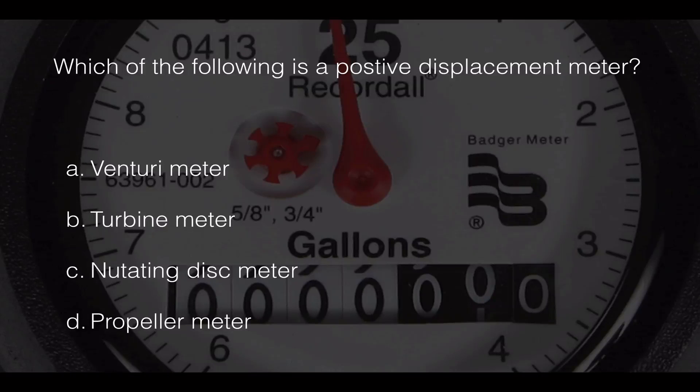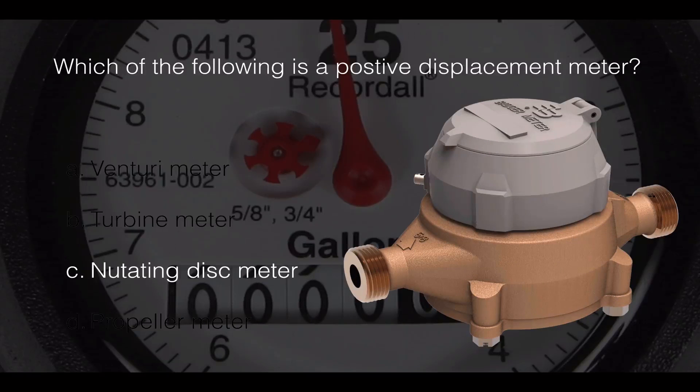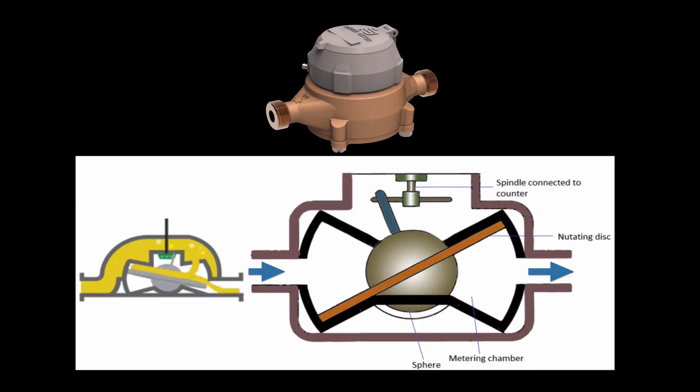Which of the following is a positive displacement meter? The correct answer is C: the nutating disc meter, which is commonly used for residential services to monitor water usage. When water fills the chamber, it causes the disc to nutate — meaning to wobble. Every nutation corresponds to a fixed volume of water, so total water flow is determined by the total number of nutations.